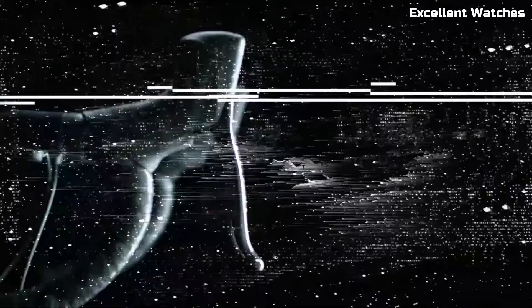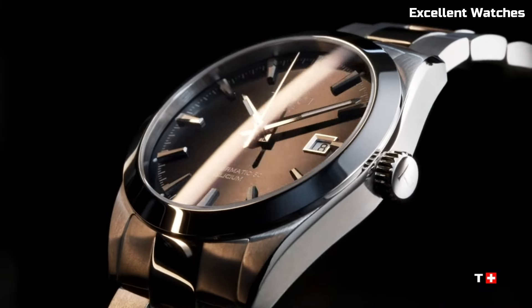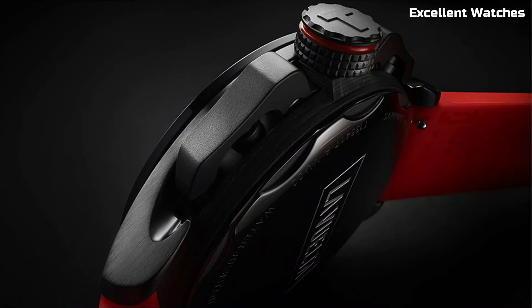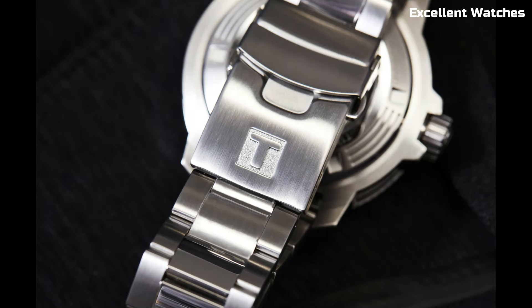Hello everyone! Welcome to our exclusive selection of the top Tissot watches for the year. Join us as we unveil the best Tissot watches that represent elegance, reliability, and sophistication. Please like and subscribe to my channel and press the bell icon to get new video updates.